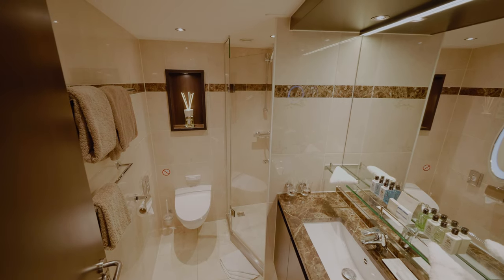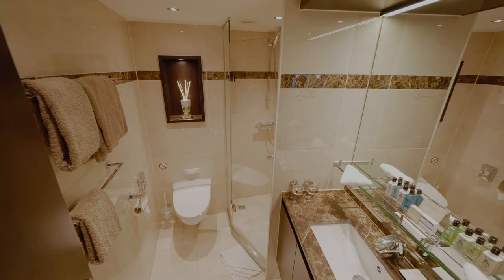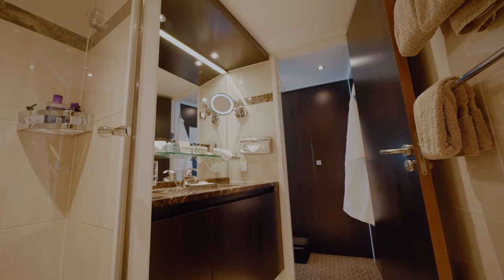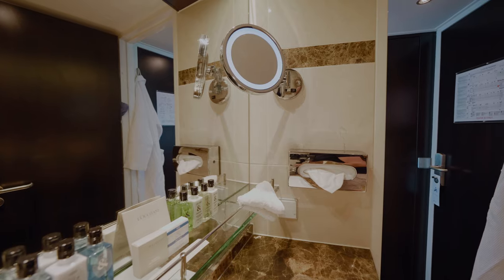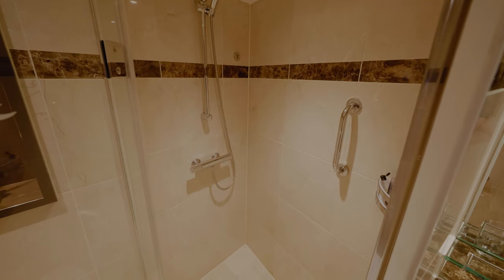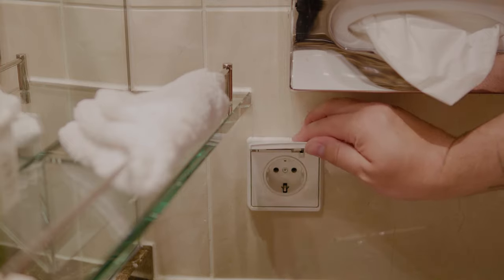The marble bathroom is stunning too, with luxury L'Occitane products, lots of storage room, and a huge shower — it has everything you need. And there's a socket in the bathroom as well for your shaver.